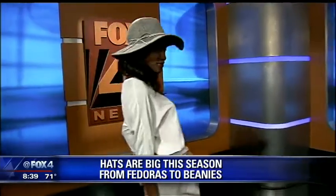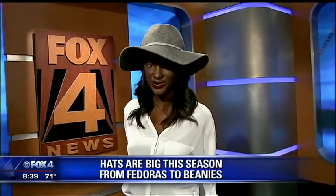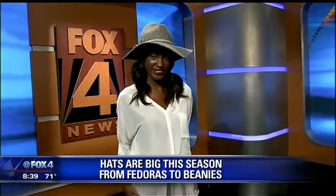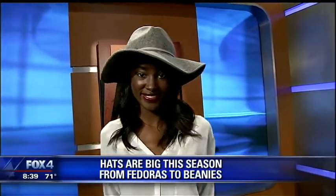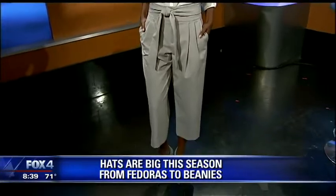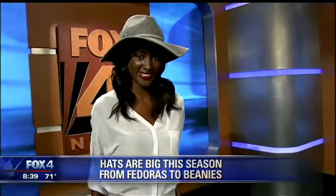Next, we're going to talk about the floppy hat. Because as much as the wide-brim structured Panama hat is in, this wide-brim floppy hat works as well. I love this one from Club Monaco — it's that gorgeous gray felt. We've paired that with a monochrome look, all gray, with silk flows and these paper bag waist pants, which are beautiful — kind of a high-waist culotte style. She looks really chic.